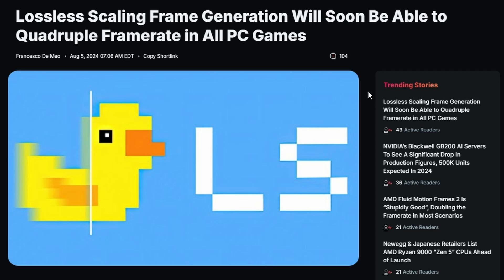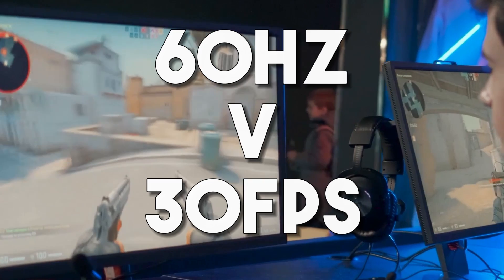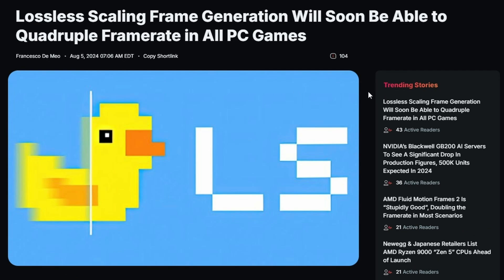Usually, Lossless Scaling works as third-party software that supports any game and doubles your FPS in the current generation. However, you need to cap your frame rate to half of your monitor's refresh rate. So if you have a 60Hz monitor, you cap at 30 FPS, and if it's 144Hz, you cap at around 79-80 FPS.